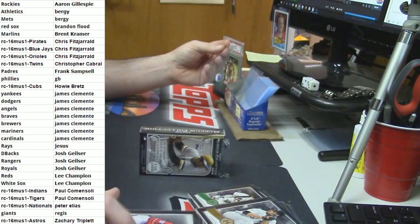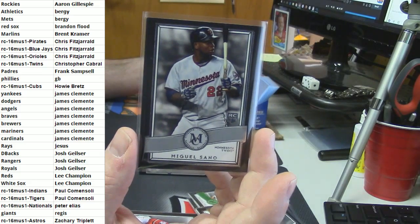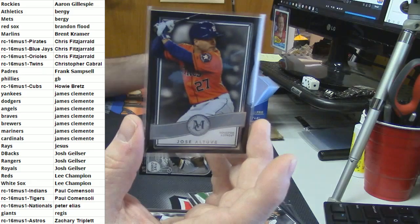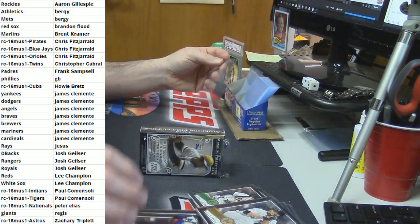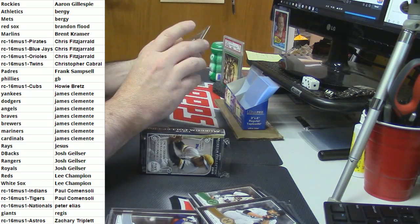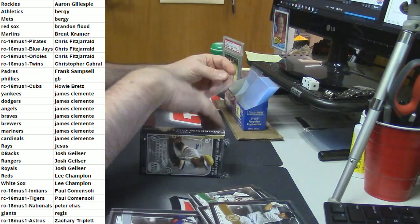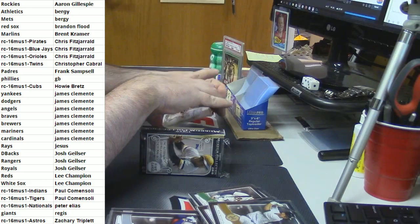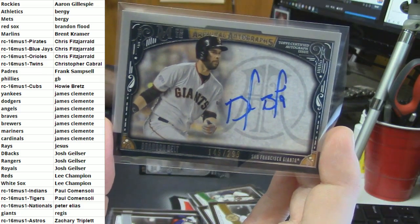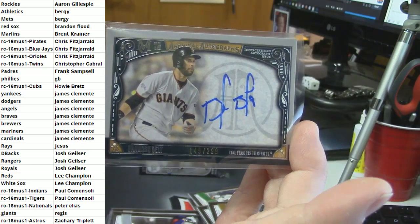You got two cards Josh, that's better than Regis. For the Twins - Miguel Sano. Astros - Jose Altuve. Rob Refschneider - what is the deal with the Yankees, they have just unloaded in this thing. And the last card is for Regis: 149 out of 299 archival autographs - Brandon Belt.